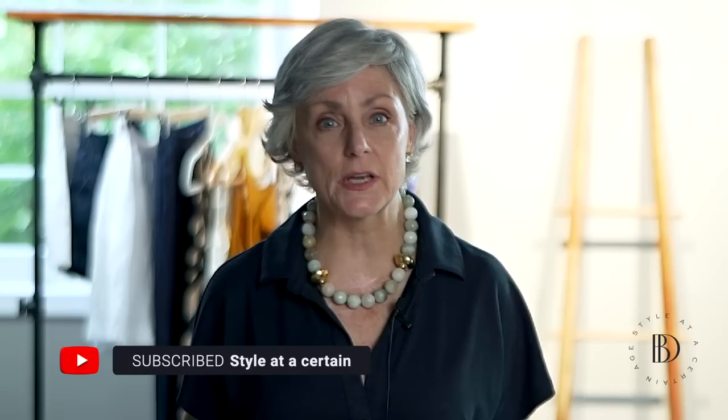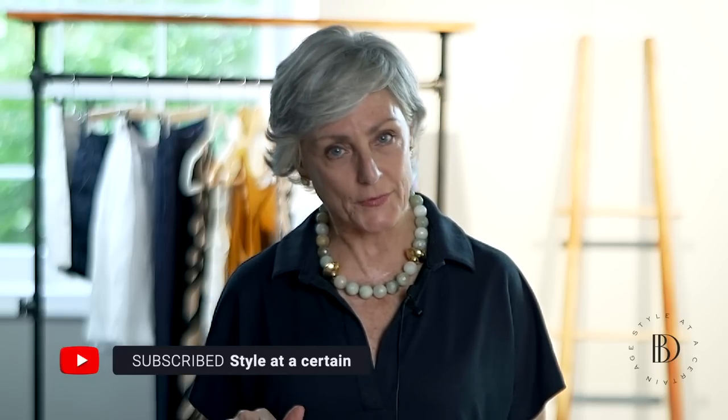Hi ladies, it's Beth. Thanks so much for stopping by today and a very warm welcome if this is your first time visiting. You may be wondering what the channel is all about. I like to say it's aging with grace, strength, and beauty because we need all three tools in our toolbox to be the best versions of ourselves at any age, but especially as we age. Don't forget to hit the subscription box before you go. But let's talk about that capsule vacation wardrobe.